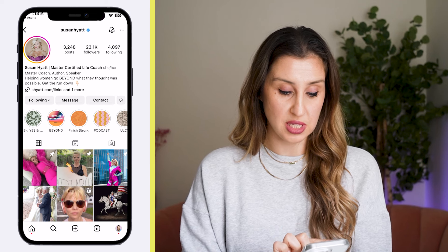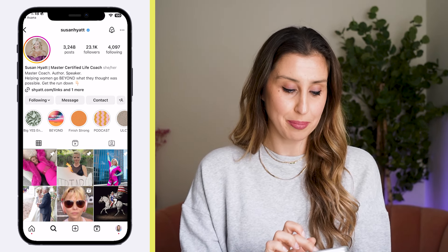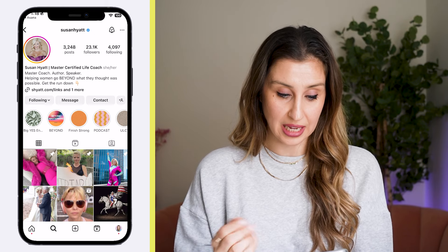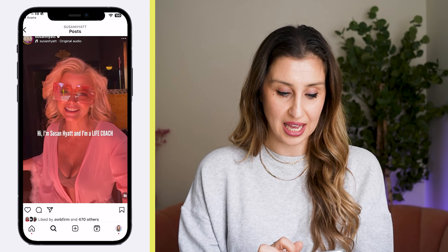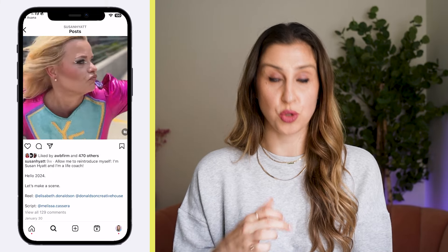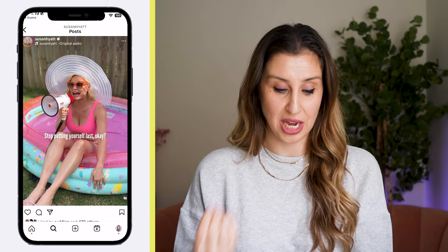Here's another example — you can see three pinned reels right at the top. If I hit the first one, it's purely an introduction reel. Hi, I'm Susan Hyatt, I'm a life coach, and there's a ton of personality — you get a real sense of what Susan is like as a life coach. And in the caption there's an invite to meet Susan and connect and chat in the comments.